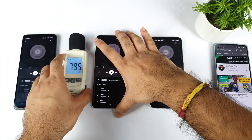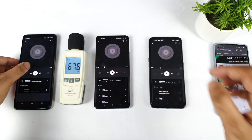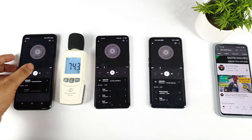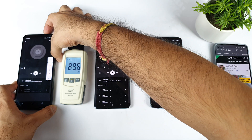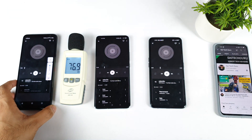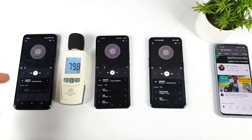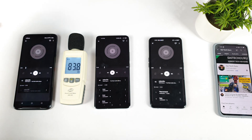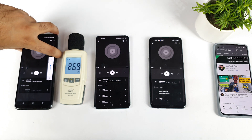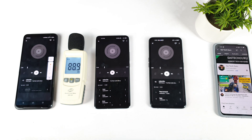Now let's check the ROG Phone 3. Let's see how loud the ROG Phone 3 can actually get. This is at normal volume, but there's an option to increase to a more intense kind of volume as well. Now let's start the ROG Phone 3.